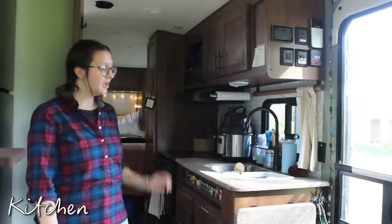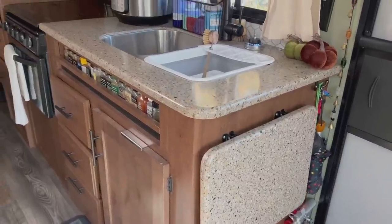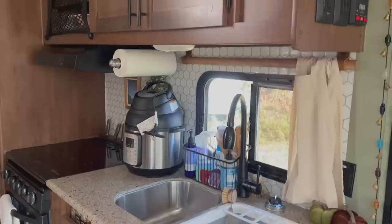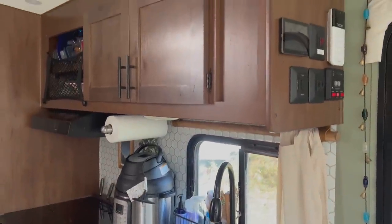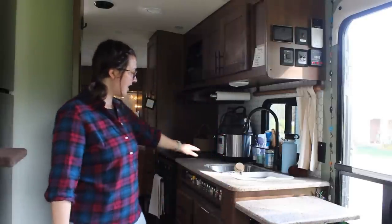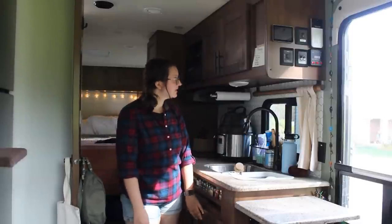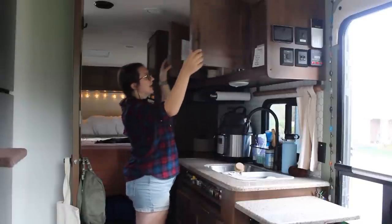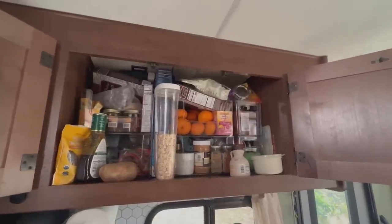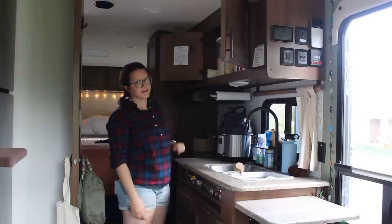Welcome to my kitchen. Believe it or not, not the smallest kitchen I've ever had. I think I have more counter space in this kitchen than I did in my last apartment. I've got a nice little flip-up countertop on the end if I want to use it. I've got a double basin sink, amazing storage underneath the sink, and up here is my pantry. I decided to put my food up here rather than my dishes. I use bins to organize everything, and it works out great.